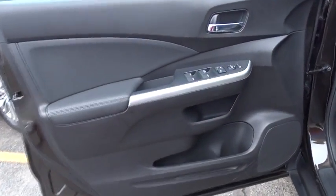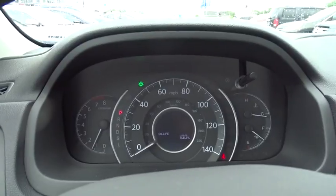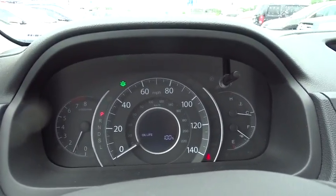Traction control, dual airbags, power steering, alloy wheels, four-wheel disc brakes, security system, electronic stability control, compass, CD player, rear window defroster, power windows.